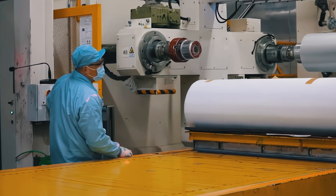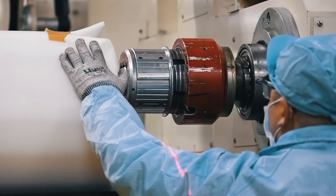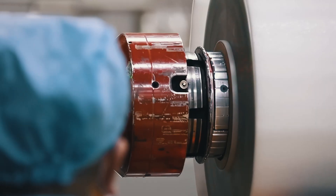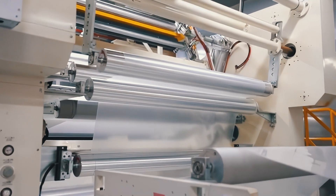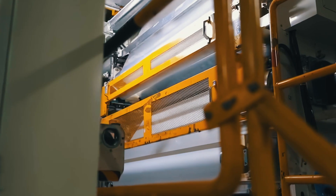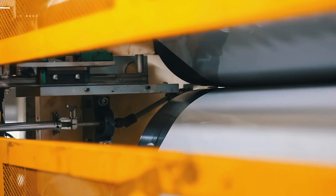A critical part of the process happens inside our clean rooms — controlled environments designed to prevent contamination. This guarantees a flawless finish and optimal clarity for our Supreme Protection film series.